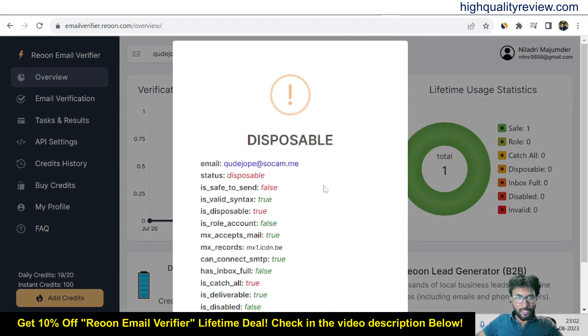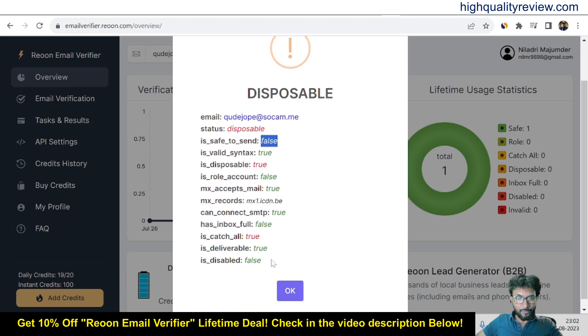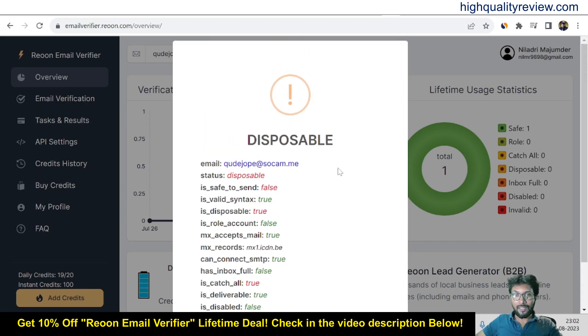The result shows this is a disposable email address. The status is 'disposable' and 'is it safe to send?' is false. That means this is not a safe email address — the syntax value is disposable too. All the details are shown here, confirming that Rion correctly identified this as a disposable email address.